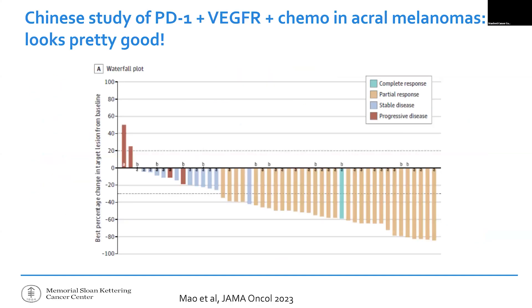Back to China: they also tried adding a chemo pill to the combination in acral melanoma, and the waterfall plot was very powerful — about 60% of people in that initial treatment trial had significant shrinkage of their disease. So we're getting signals from our colleagues in East Asia that these non-sun-exposed melanomas may be uniquely sensitive to the PD-1 plus anti-angiogenic combination.